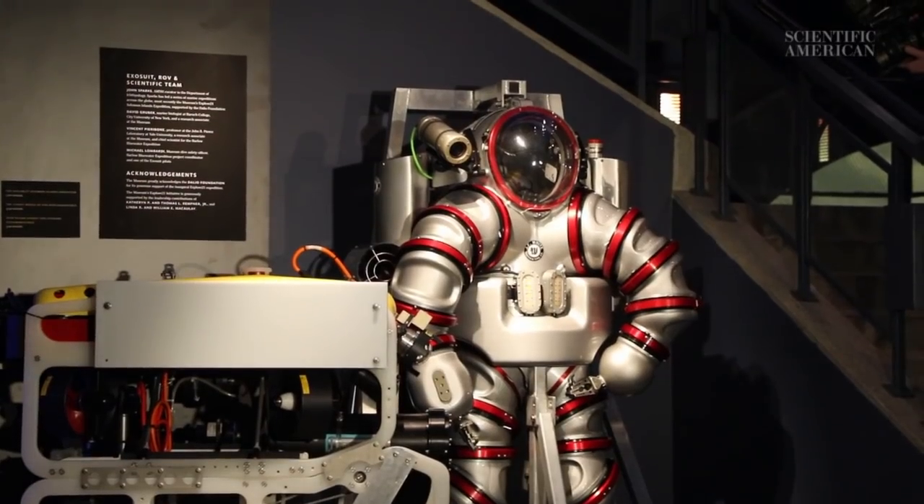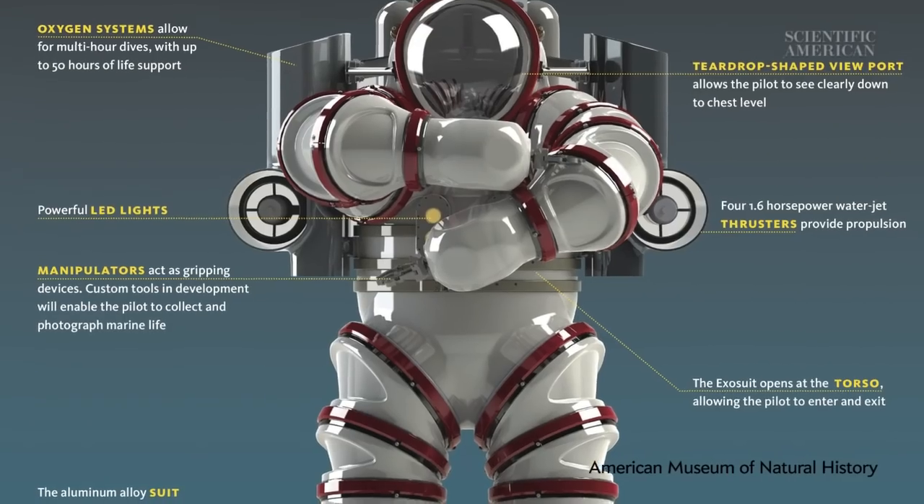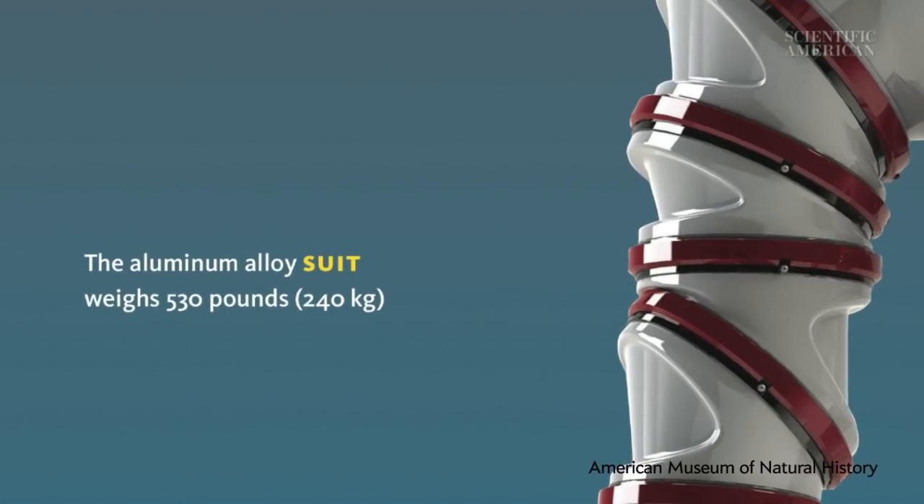My name is Michael Lombardi. I'm the diving safety officer at the American Museum of Natural History. The suit is made of a hard aluminum — it's cast aluminum alloy. So you're essentially inside of a pressure vessel. You're inside of a submarine.